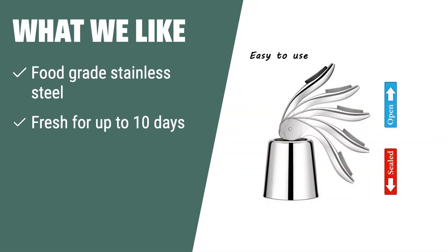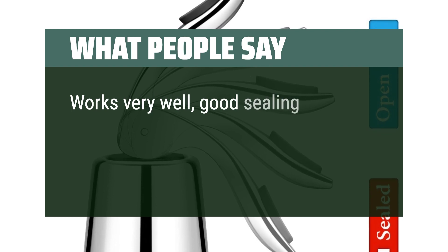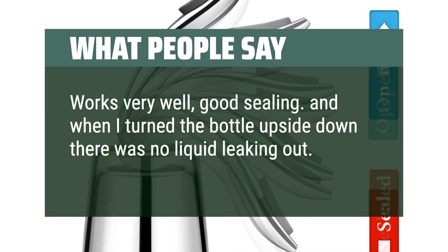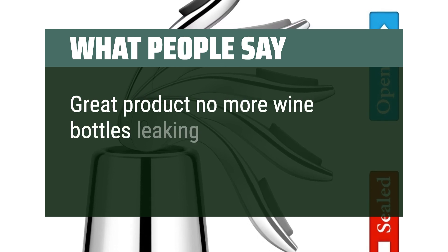What we like: If you like stainless steel stoppers that keep wine fresh for longer periods and are looking for a durable option to gift to wine lovers, this is the one for you. What people say: Works very well, good sealing — when I turned the bottle upside down there was no liquid leaking out. Very classy and works great, doesn't leak. Great product, no more wine bottles leaking.